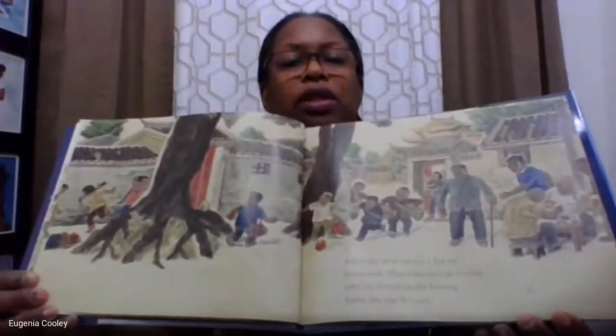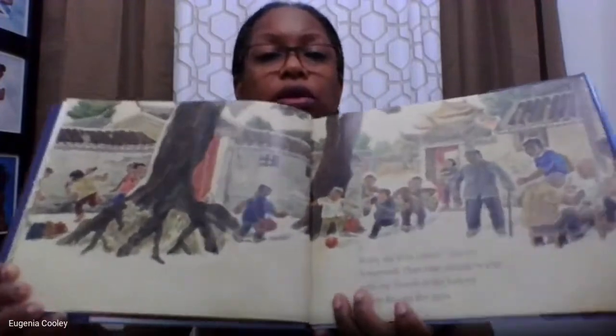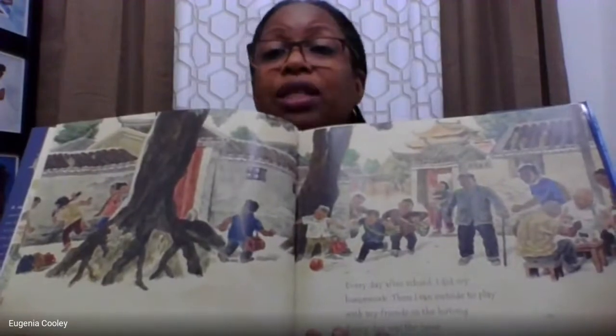Now for our story. 'When I was a little boy, my family lived in a hutong in the Andingmen neighborhood of Beijing.' Every day after school, he did his homework, then ran outside to play with his friends in the hutong. Every day was the same — just like what you might do in New Jersey. You come home, do your homework, get a snack, and go outside to play.